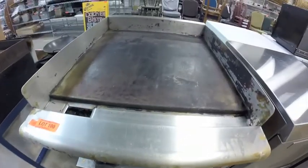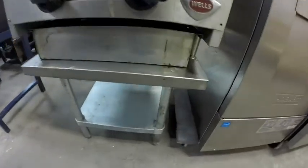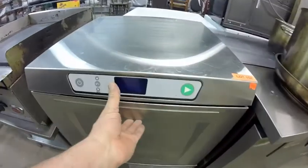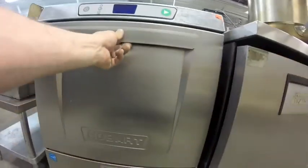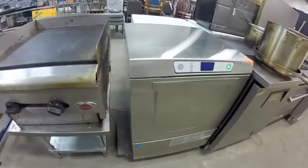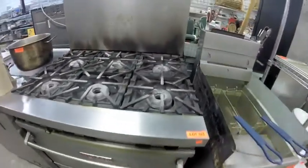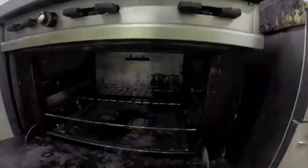Lot 100 is this Wells 24-by-24 flat-top griddle. Lot 101 is the equipment stand it rests on. Lot 102 is this Hobart dishwasher — in amazing condition. Lot 103 is this Vulcan range — great shape, everything looks good.